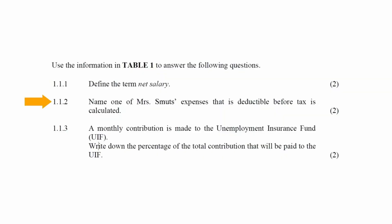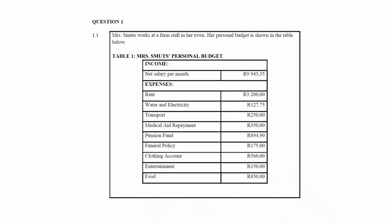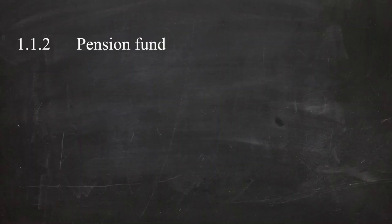In question 1.1.2, you have to name one of Mrs. Smuts' expenses that are deductible before tax is calculated. From the list of expenses in table 1, the expense that is deductible before tax is calculated is the pension fund.